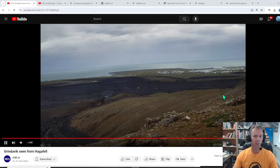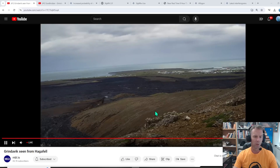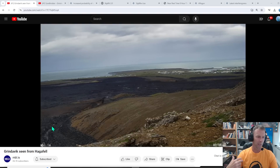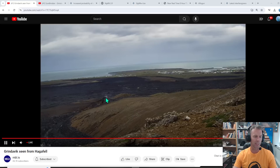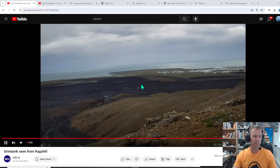I wanted to quickly point out that you can start watching the webcams if you haven't already. They've turned a few of these back on that were off over the last few weeks. The mbl.ice webcams are up — this is a view from Hagerfeldt looking south towards Gerindivik. You can see that large fracture, that crack that opened up along the south end of Hagerfeldt, and you can see some of the gas coming out there. This does not necessarily mean this is going to be the location of an eruption.